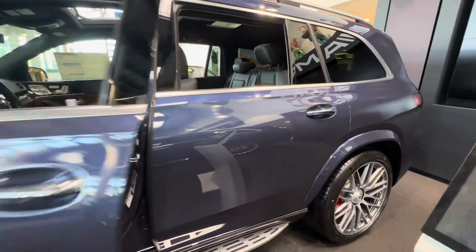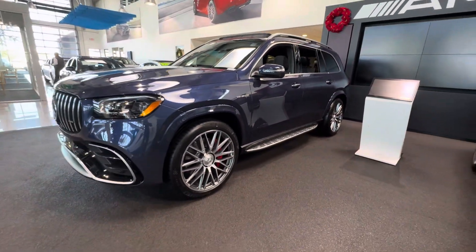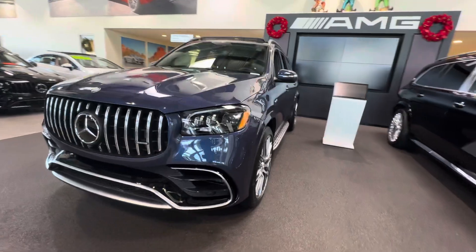I hope this helps with your decision-making and your future Mercedes-Benz GLS 450. Dr. Drucker, have a great day.